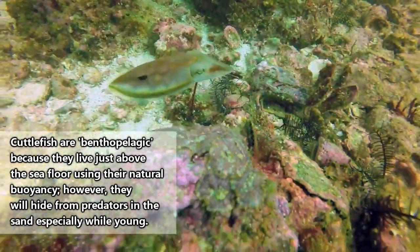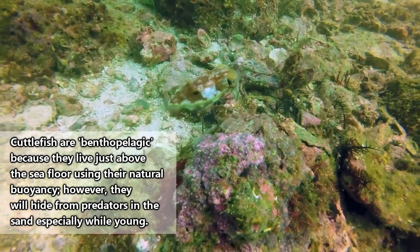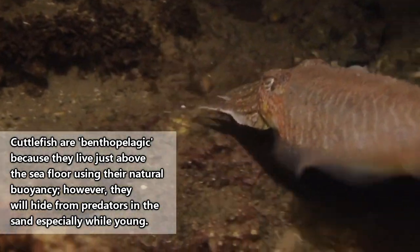Cuttlefish are benthic creatures, meaning they live on the seafloor, but they're also buoyant thanks to their cuttlebone. So instead of literally living on the seafloor like a flounder, they float just above the bottom.